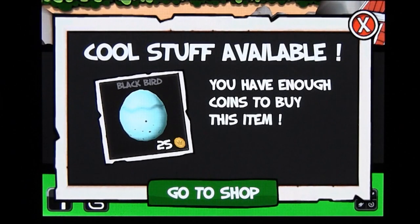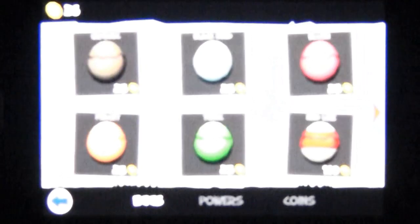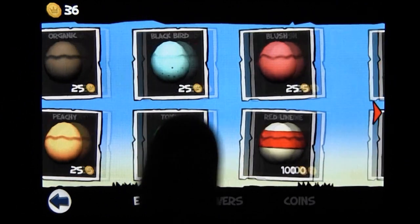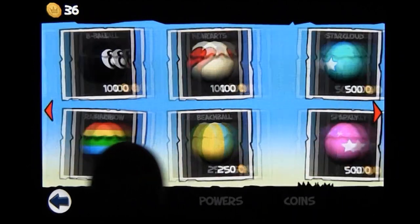Egg Punch also has a nice amount of content to unlock. Using your coins, you can buy new eggs, new abilities, and lots of new levels. And for those who would rather use real coins to get that stuff, you can also buy them via in-app purchases.